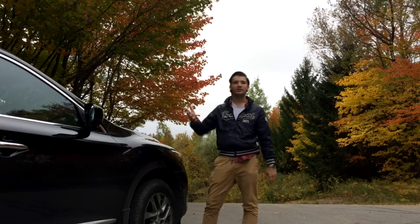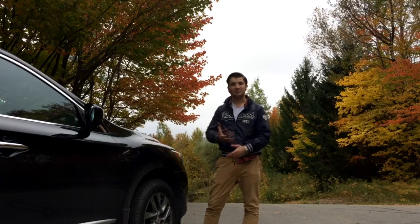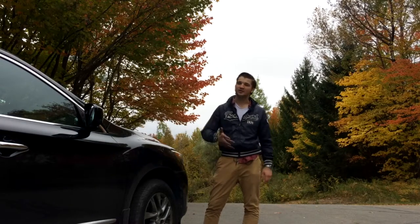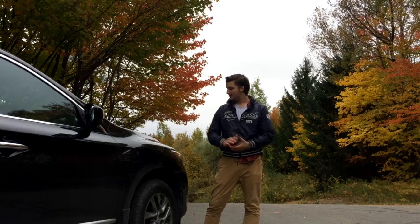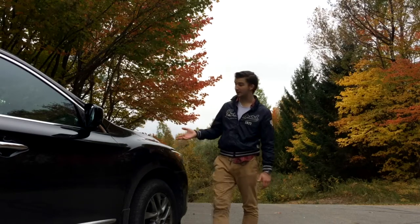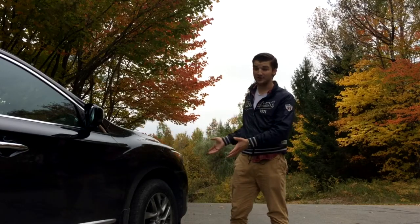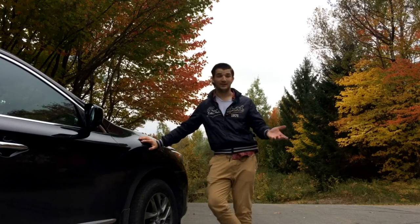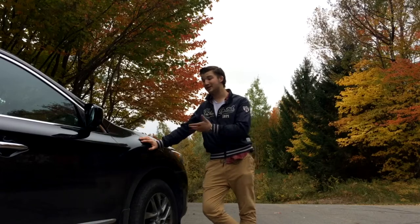Let's recap a little bit. Infiniti is the luxury brand of Nissan, which is a Japanese manufacturer. You probably know them for the Nissan GT-R or the Nissan Rogue as seen in a lot of Star Wars ads. This is a premium product from Nissan — it's a luxury brand and it is a luxury vehicle. It's not up to the test of a Mercedes or a BMW, but for the price you get a really great deal.